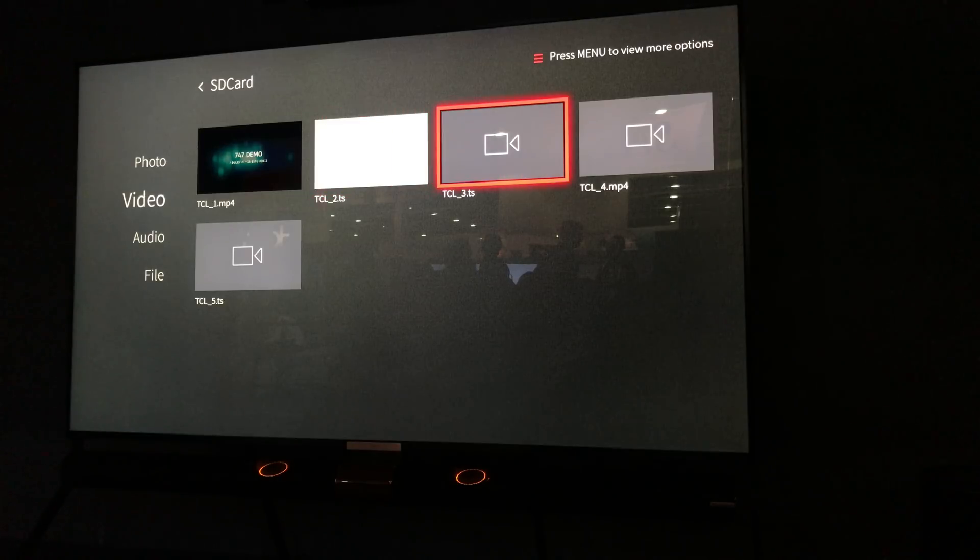The screen is 85 inches, and yes, this is an LED. The blacks look great — blacks are phenomenal. That's where the 600 contrast control zones really come into play, giving you that local dimming effect.